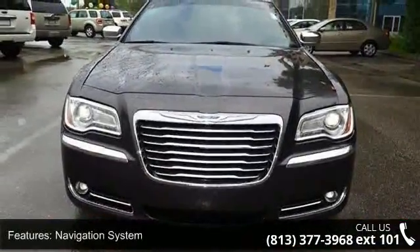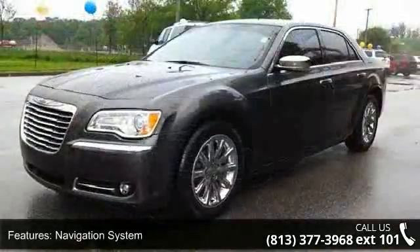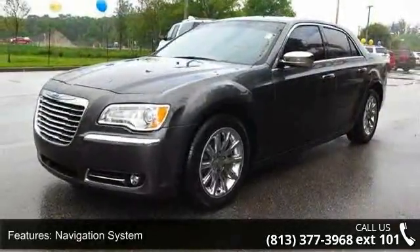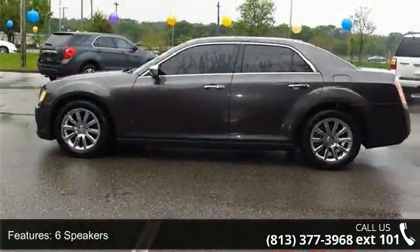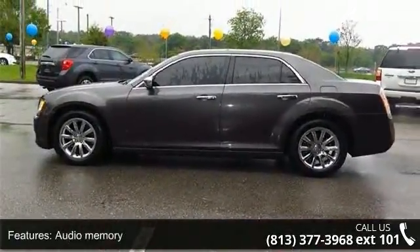Enjoy these notable features: outside temperature display, variably intermittent wipers, heated front seats, tilt steering wheel, rear reading lights, power driver's seat, and security system.